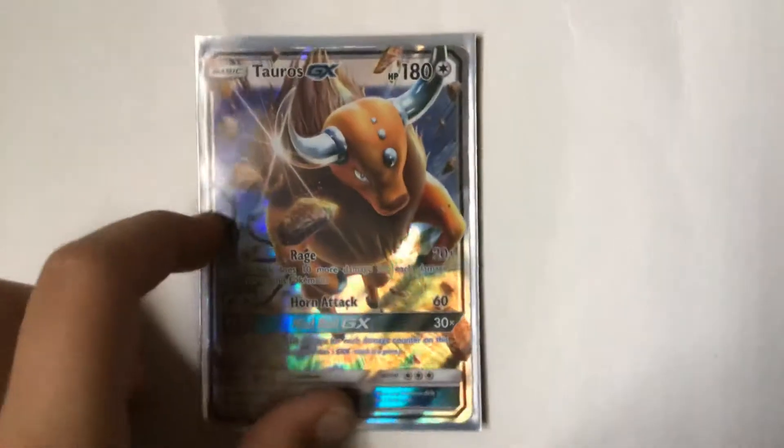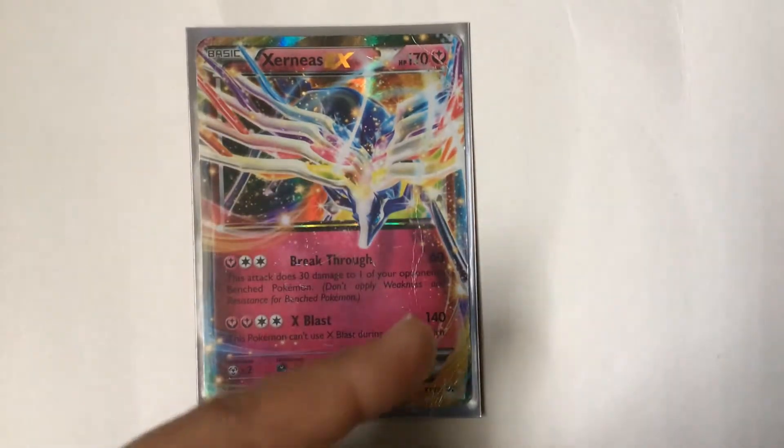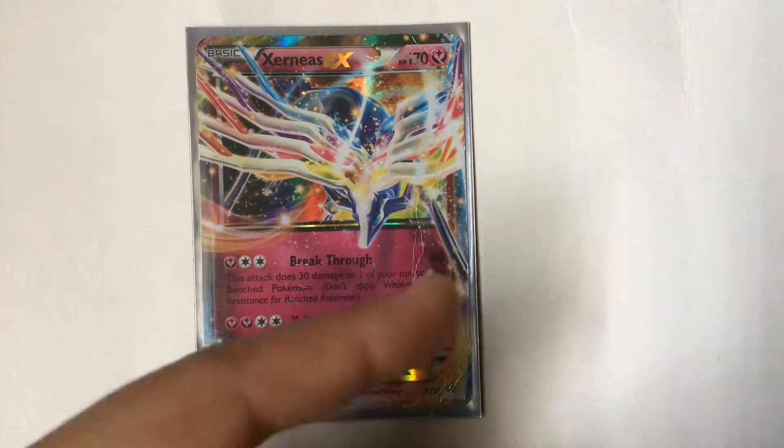Next is Aerodactyl. It's not in the best condition but I love the rainbow all over the place. A few scratches here and there but it's still good.